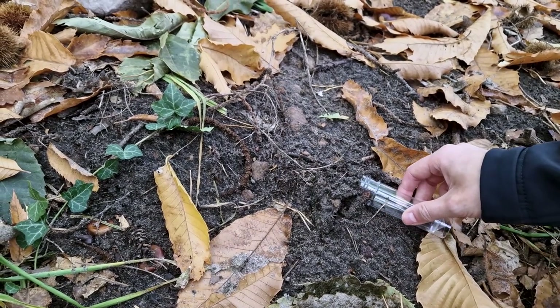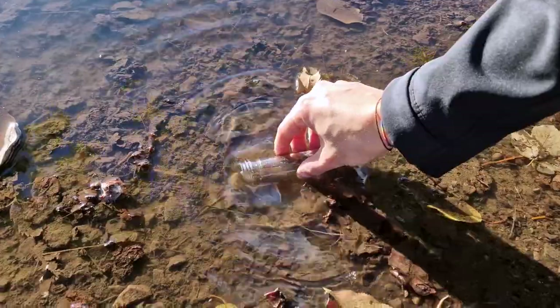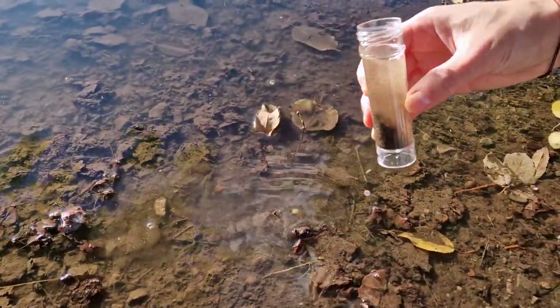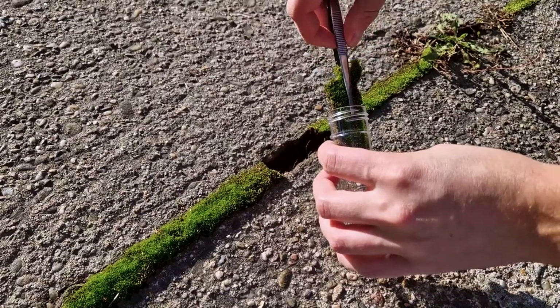On a stroll through the woods, I grabbed our first sample. From there, I scooped up a bit from a roadside puddle. Noticed a patch of moss in a crack? Sampled that too.